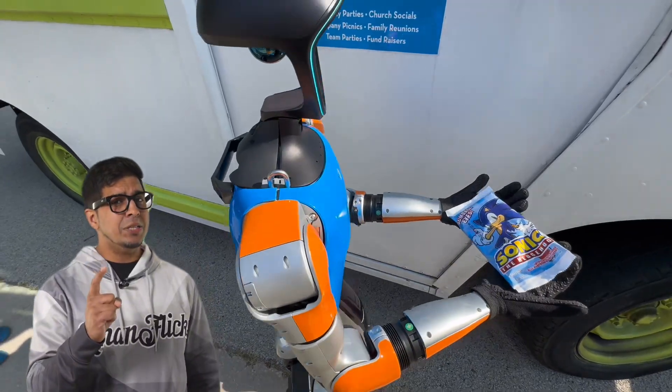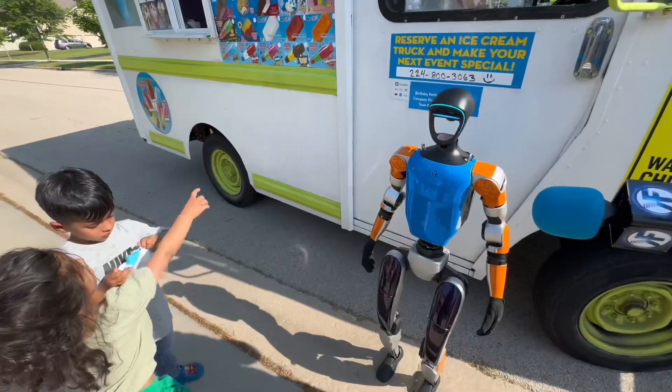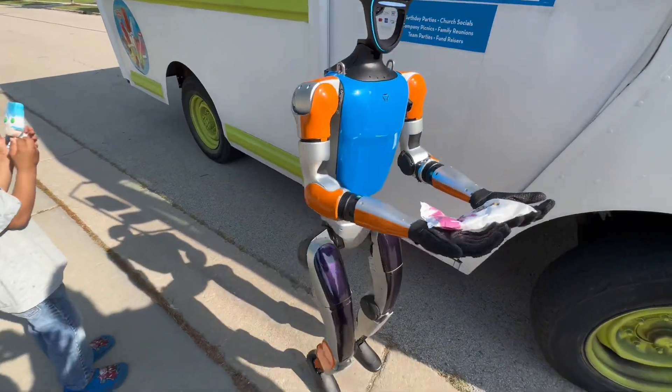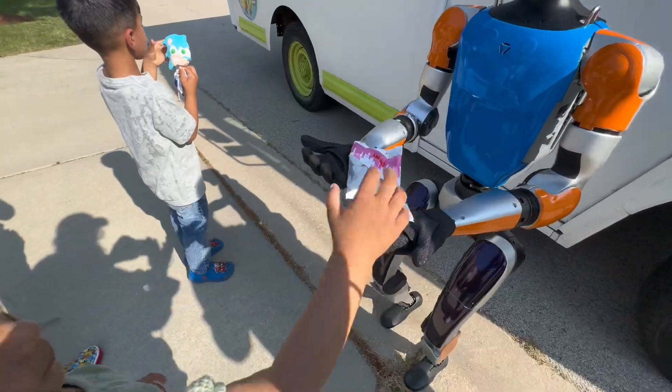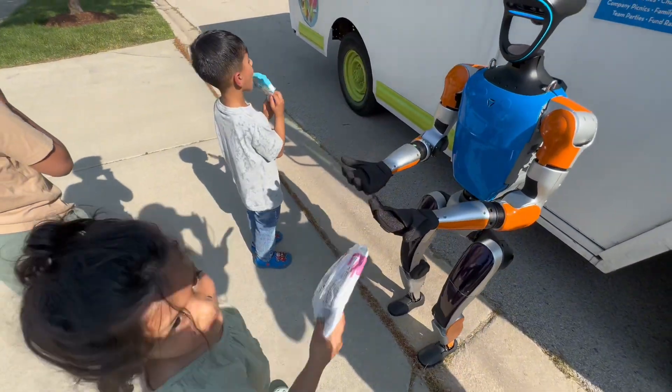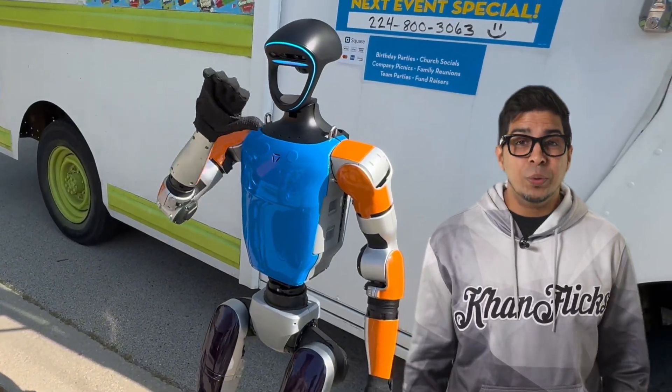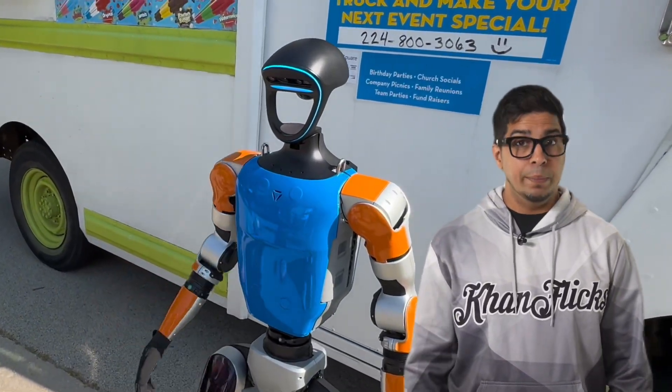G1's getting better. One ice cream — perfect. Second ice cream — splat. Third one — nailed it. At this rate, he's 66% employable.